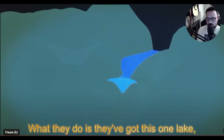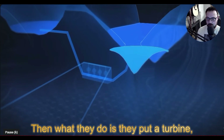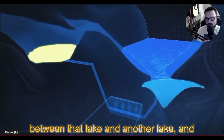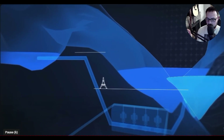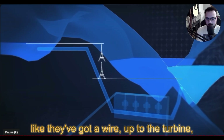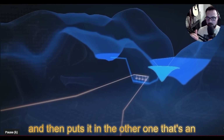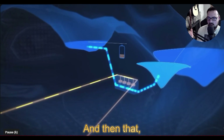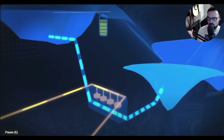They've got one natural lake, and then what they do is they tunnel in and put a turbine between that lake and another lake. They've got a wire up to the turbine, and it takes water from one lake and puts it in the other one, which is at a higher elevation point. That stored water is storing potential energy.